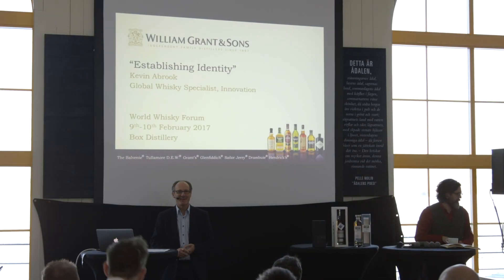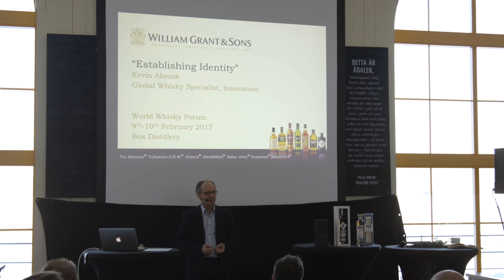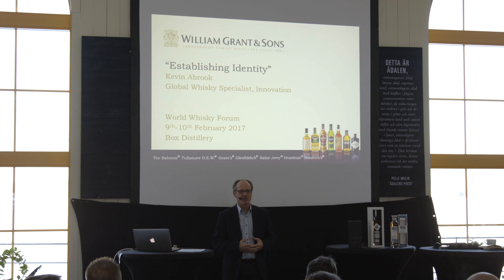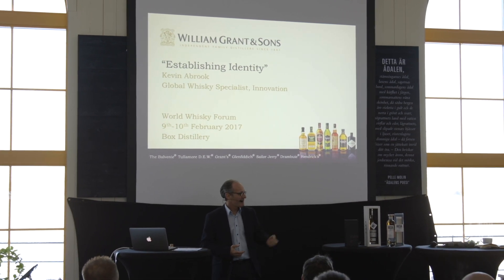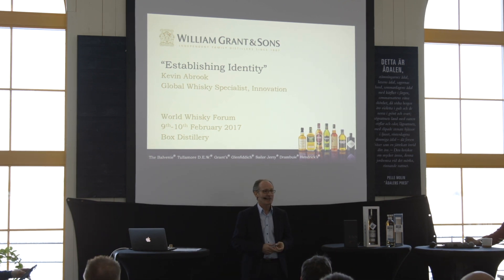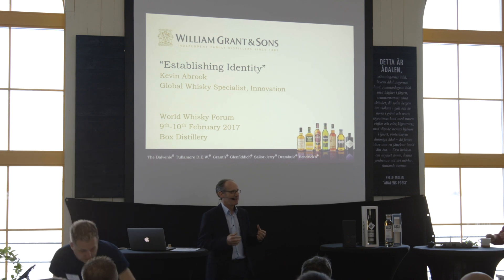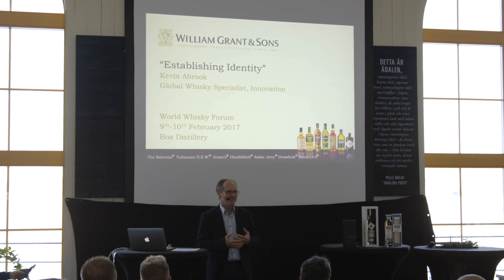Good morning, everybody. For the next 20 minutes or so, I'm going to talk about establishing identity in the context of three recent launches from William Grant & Sons: the Caneiny Single Malt Scotch, the Girvan Patent Still Single Grain Scotch, and Ailsa Bay Single Malt Scotch. Before I get into the specifics of that, I just want to answer the question: what do we mean by identity?